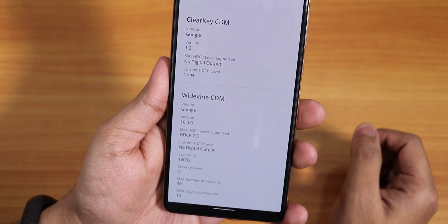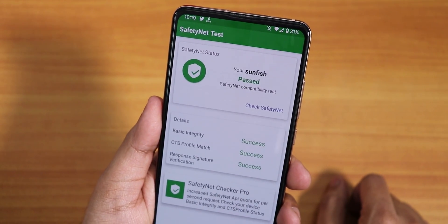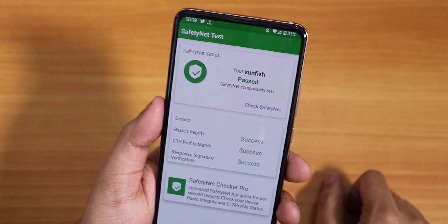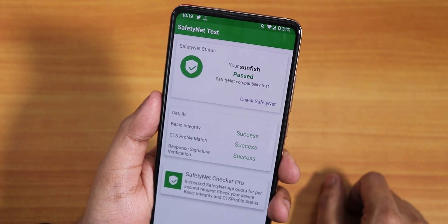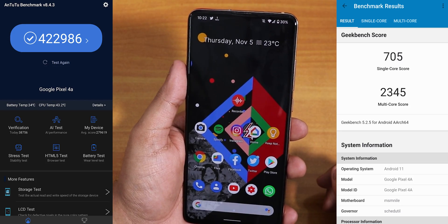The DRM info shows Widevine Level 1, so you can stream Netflix or Amazon Prime videos in 1080p. In terms of banking apps I've faced no issues — Google Pay and everything is working flawlessly without any issues.